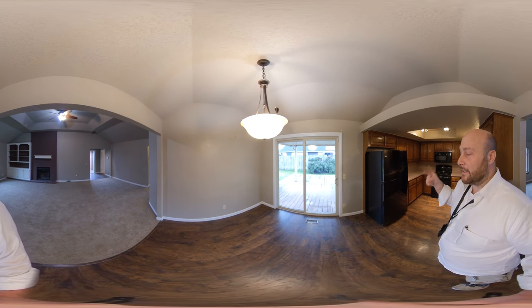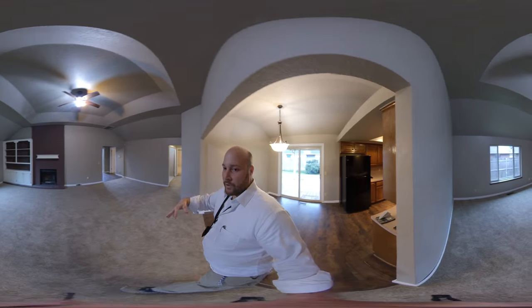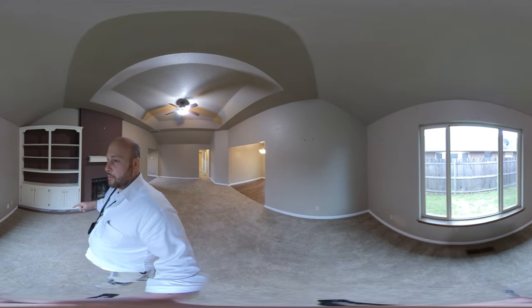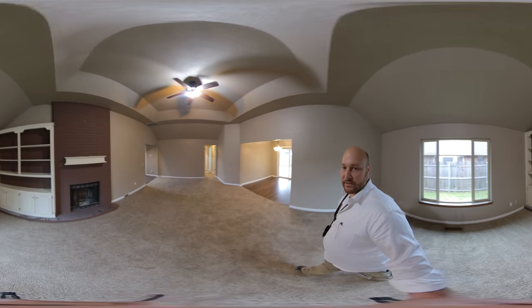Once again, this is a 360 tour, so move it around on the screen and look at anything you want to in more detail. Hit pause if you want to. This house has new windows throughout. It's got a great side yard — look at all that space on that side yard. That's awesome.